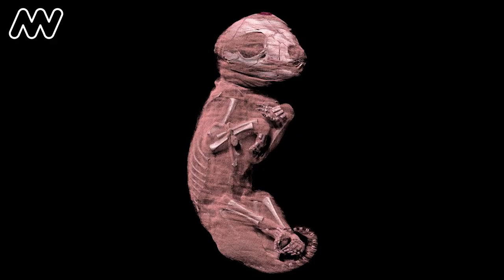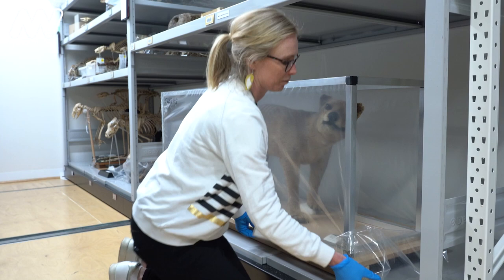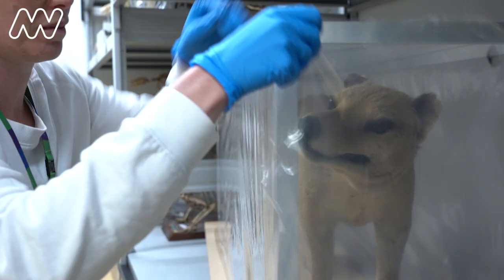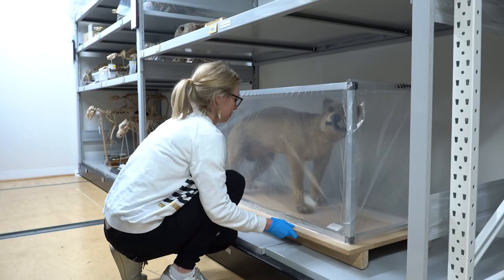Weighing up how we use them and how we treat them now versus how someone might be able to study them in the future is always a bit tricky. But that's the whole point of the collection here — we are trying to look after it so that it will be here in 100 years, 150 years or further.